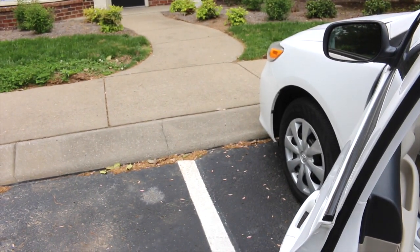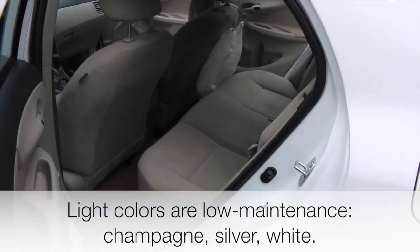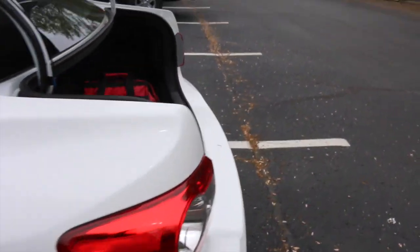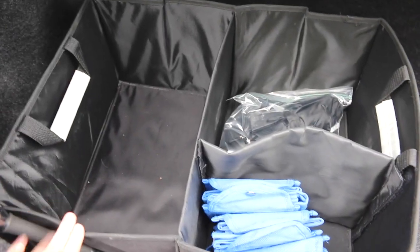My car is about two seconds away from my house — you can see the walkway. If you're looking for a car, I would recommend getting one that is silver, champagne colored, or white, because those always look the cleanest. In the back I keep this car organizer, which was my absolute favorite purchase — it's $30, affordable, and keeps everything from rolling around and keeps everything separated.